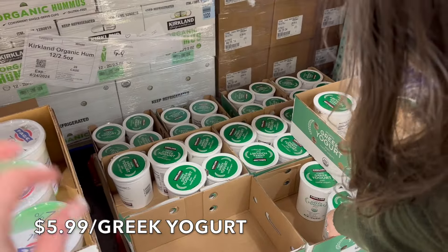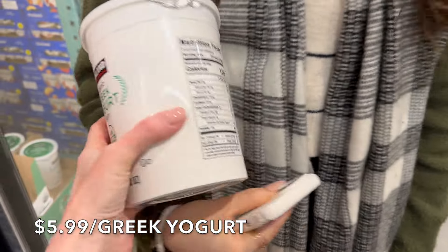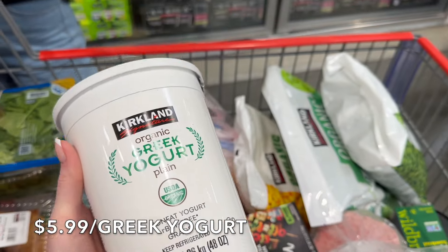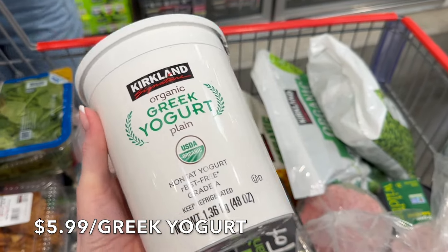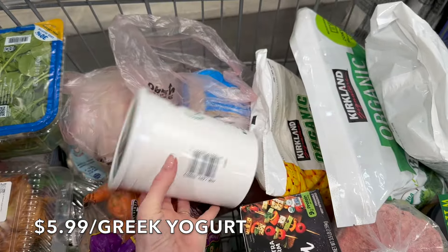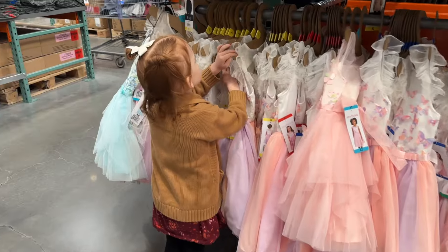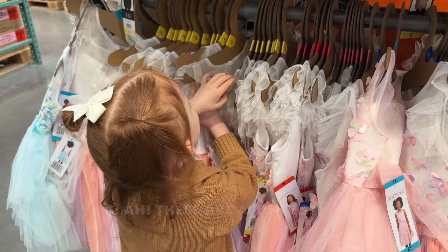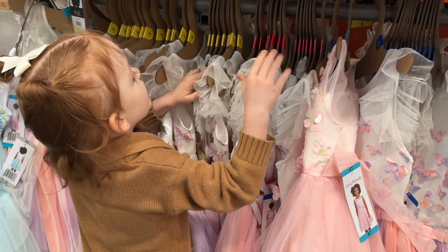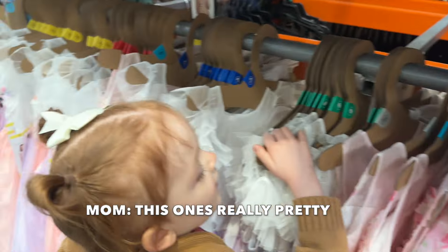We're picking up another three-pound tub of Greek yogurt — I love this Greek yogurt so much. I like the one we make too, but when we don't have homemade yogurt on hand, I love this one from Costco. The price is just so good.